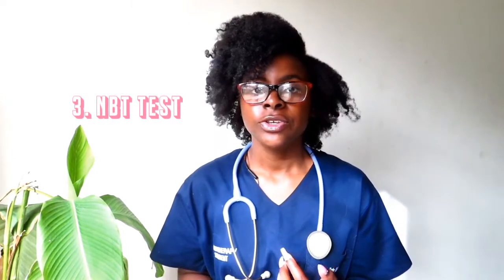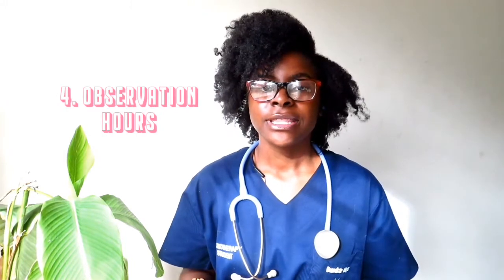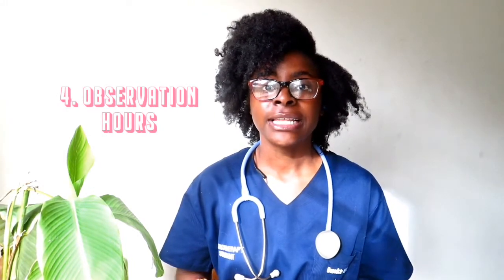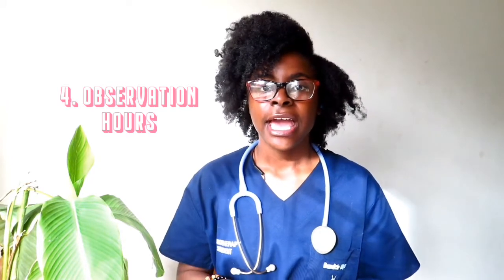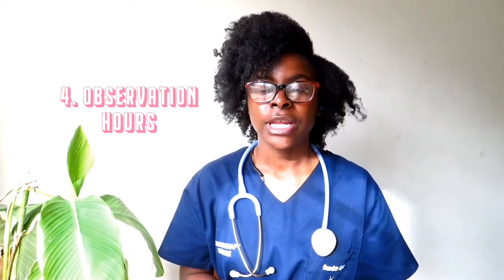You can also check out the university prospectus. For this university, to get in I had to do the NBT test, so you need to find out the last days to do the NBT test and ensure that you do it on time, or else your chances of being accepted will probably be decreased. Another requirement at this university was that you had to go and do some observation hours, where you shadow a licensed physiotherapist at a hospital or their practice.